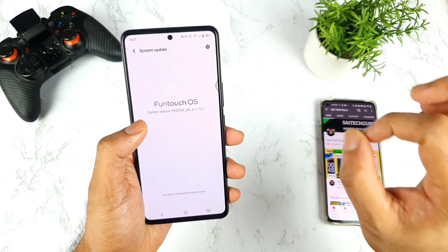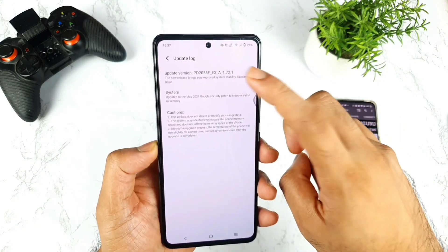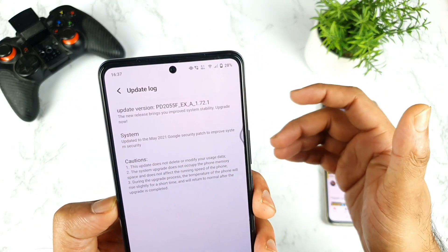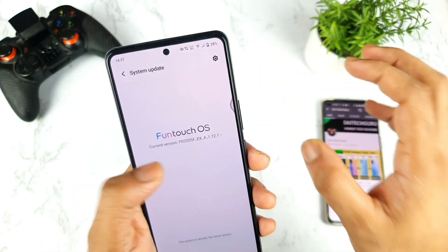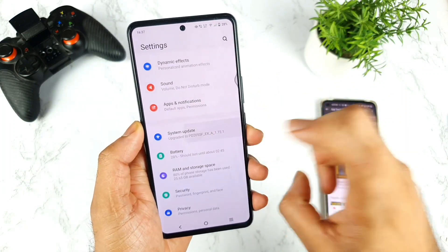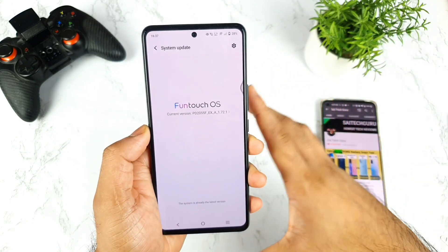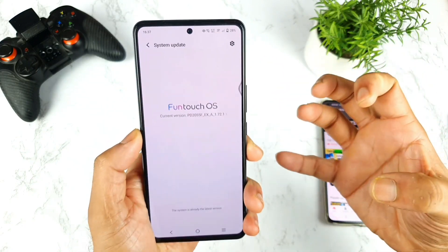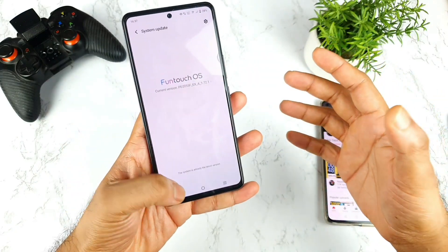The reason I haven't done a video on this software update yet is that I haven't even received it. As you can see, I'm still running the old version 1.72.1. I did not receive any update and I've been checking continuously since yesterday, but I was still unable to get it. That's the reason I thought of making this video, to give everyone a clear idea of what's going on.